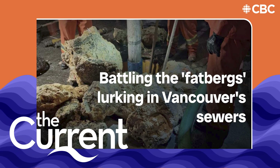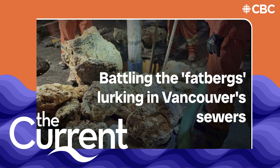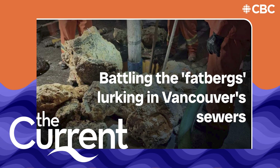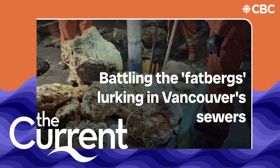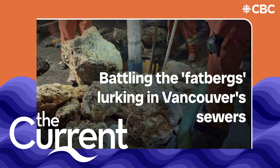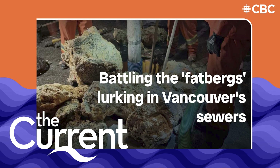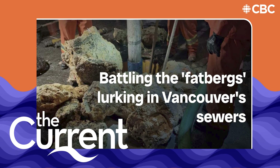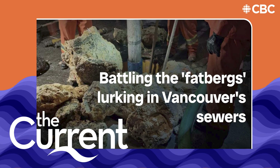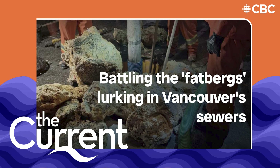What could happen if we continue putting these things down our sewers and sinks? We like to look at this as a source control or pollution prevention initiative. If we can eliminate or reduce the amount of grease or garbage getting into the sewer systems, then our system performs better and it's not a financial burden to us as the ratepayers.